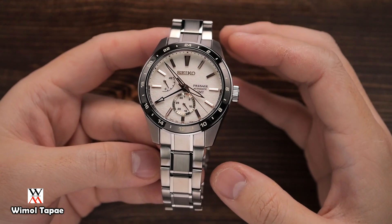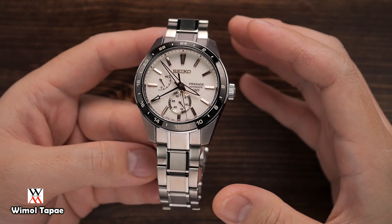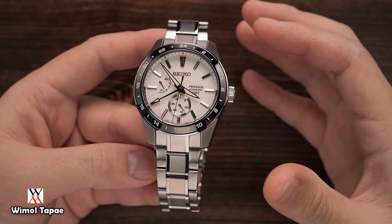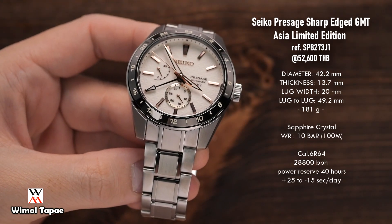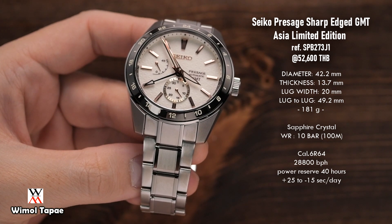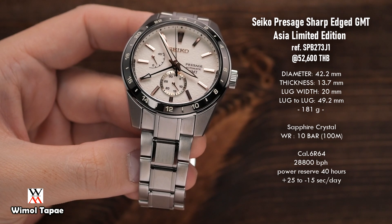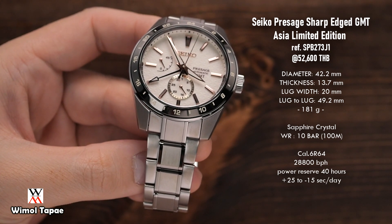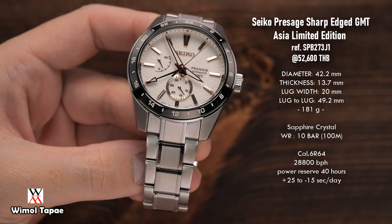เรือนนี้จะเป็นในคอเล็กชั่น Presage อยู่ในชาปเตอร์ A GMT ก็คือบอกเวลา 24 ชั่วโมง บอกเวลาอีกโซนประเทศหนึ่ง รุ่นนี้จะใช้ชื่อรุ่นว่า SPB273J1 ซึ่งเรือนนี้จะเป็น Limited Edition ทั้งหมด 1,000 เรือนทั่วโลก และจะมีขายในโซนเอเชียเท่านั้น ในโซนเอเชีย 1,000 เรือน ผมว่ามันน้อยมากๆ